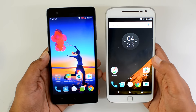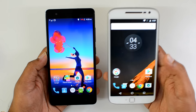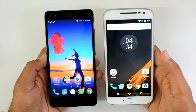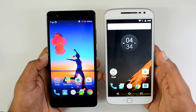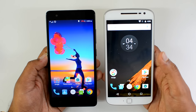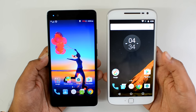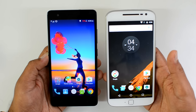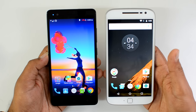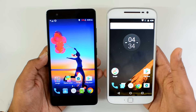Finally, talking about battery performance: the Lenovo Vibe K5 Note has a 3500mAh battery compared to the Moto G4 Plus's 3000mAh battery. Since both run Android 6.0 Marshmallow, battery performance is generally good. The K5 Note delivers better battery life — almost close to five hours of screen-on time — while the Moto G4 Plus was limited to about four and a half hours. We give the battery win to the Vibe K5 Note.